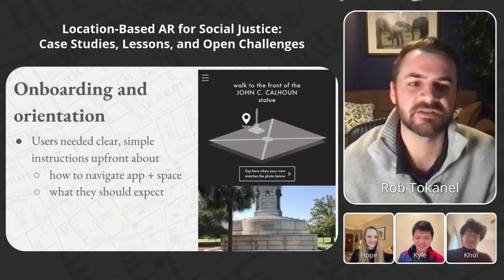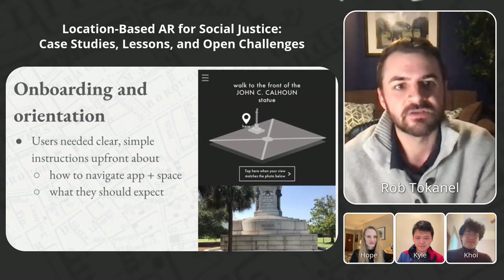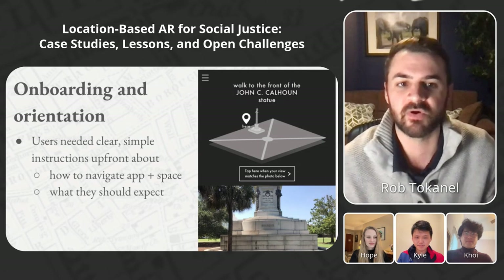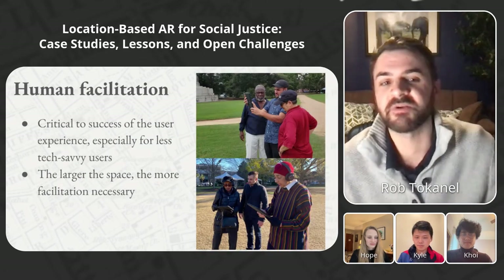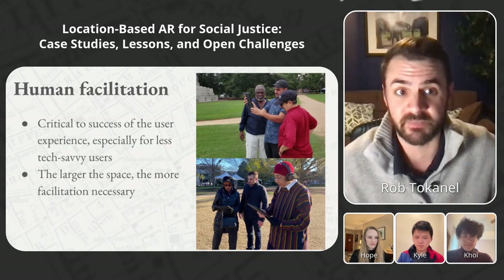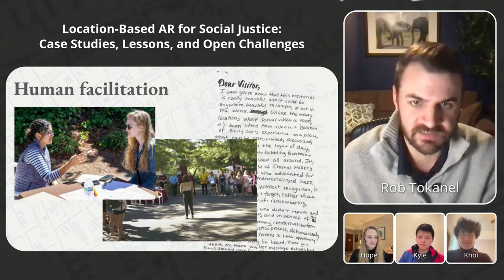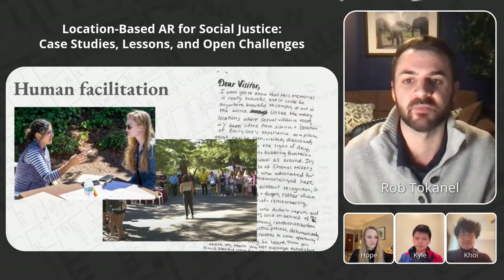Another learning was that users needed clear instructions to understand how to use the app, especially because it involved navigating physical space simultaneously. During the Charleston Reconstructed beta test, we had to give verbal instructions or borrow users' tablets to help them start the first chapter. We solved that by creating a prologue that taught them the basic actions needed for the rest of the experience. Despite improving onboarding, we found that having human facilitators was still crucial. Social justice projects in contested spaces are charged by nature, and we found it was better for people to process what they were experiencing in a form of community.